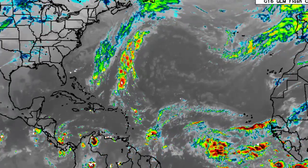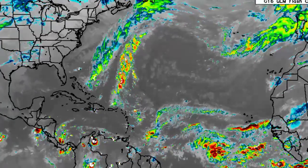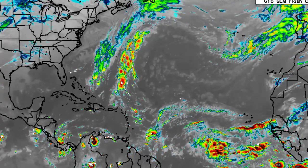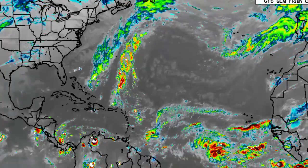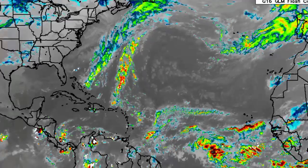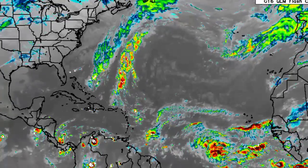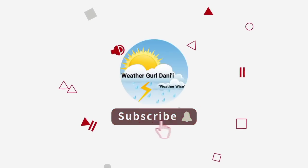Hey everyone, it's Danny and welcome to this update video. I hope you're all doing really great today. I'll be briefing you on what is happening across the tropics and what is expected in terms of possible development in the long run.